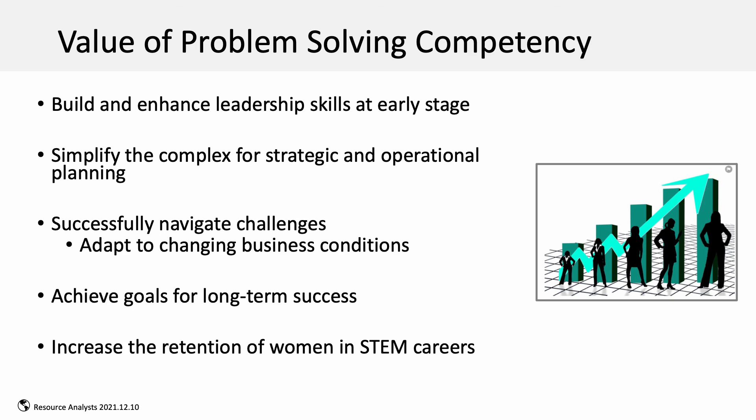With these skills, we can successfully navigate challenges and adapt to changing business conditions, achieve our goals for long-term success, and increase the retention of women in the workforce. Thank you.